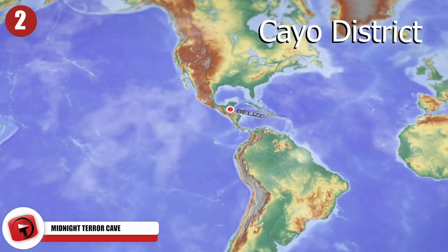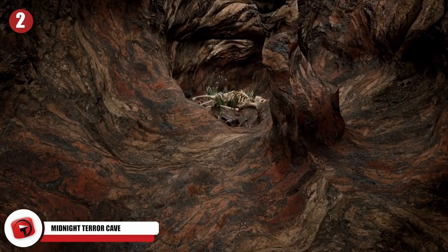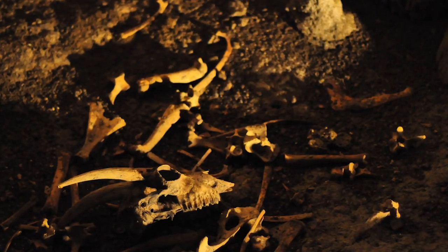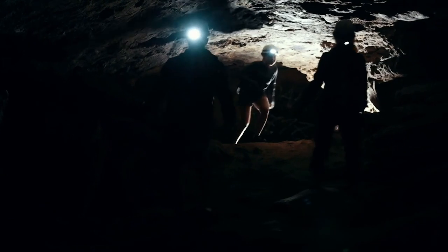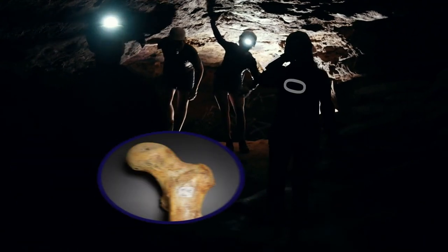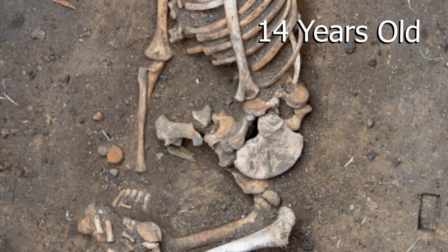Midnight Terror Cave: One day in the Cayo district of West Belize, a local farmer heard screaming coming from deep inside a cave. When the farmer rushed to the scene to help, he made a shocking discovery: 18 meters at the bottom of the cave, there were hundreds of smashed bones and teeth, so many that he couldn't even count them all. Expert bioarchaeologists were brought in to carefully analyze the remains, and when they did, they found almost 10,000 bones, teeth, and bone fragments that all belonged to individuals no more than 14 years old.